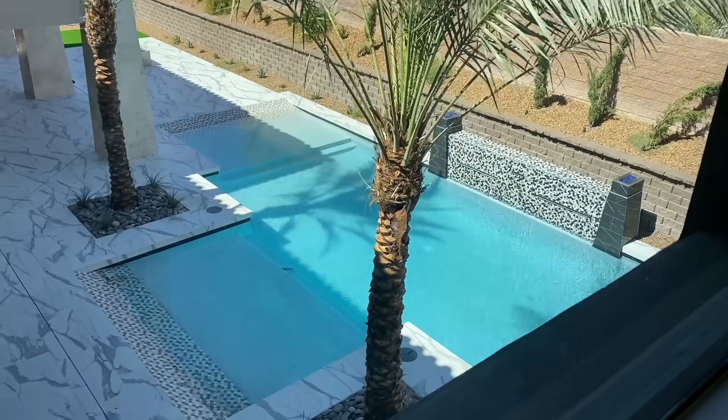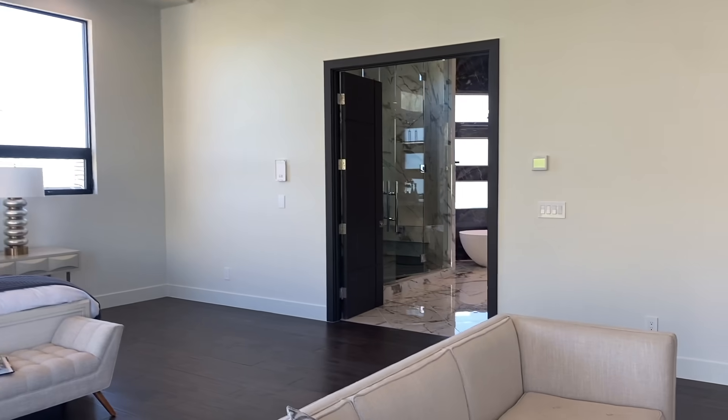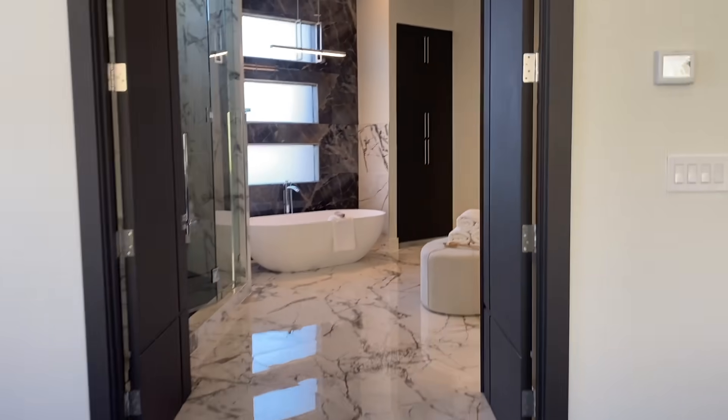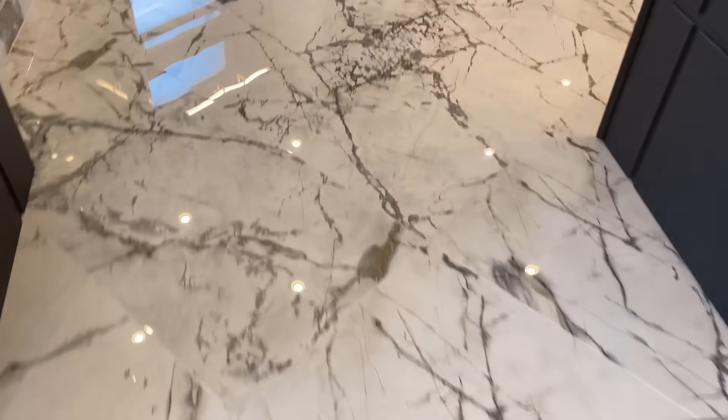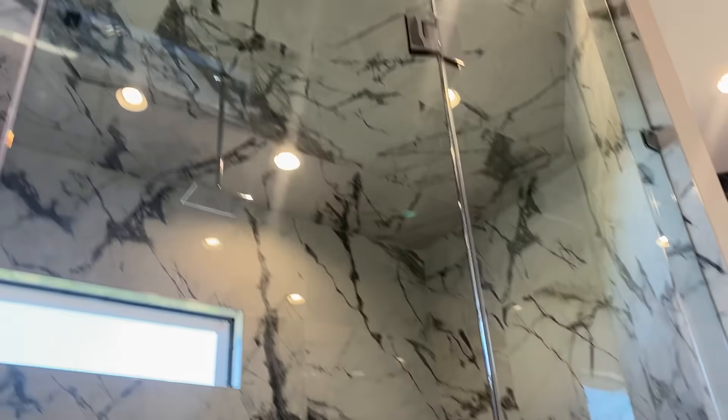It has the sand area for the kids. It's gorgeous, very, very nice. The bathroom is just to die for, honestly. Look at that bathroom — it reminds me of Red Rock Hotel and Casino, but better. Like their private suites that they have.